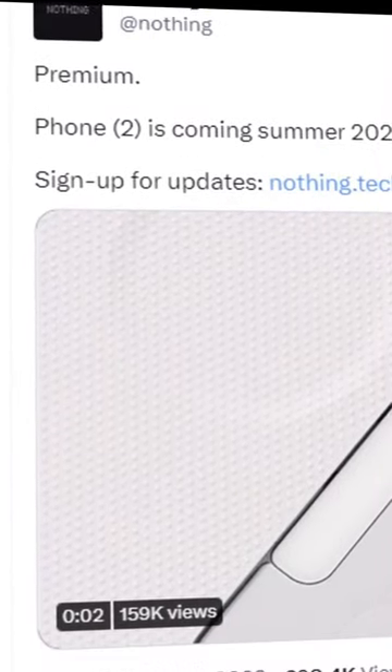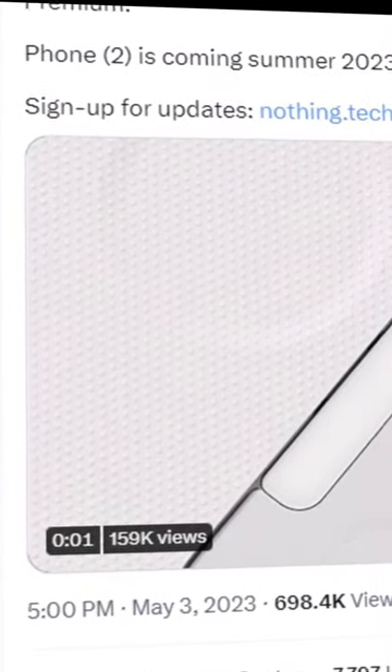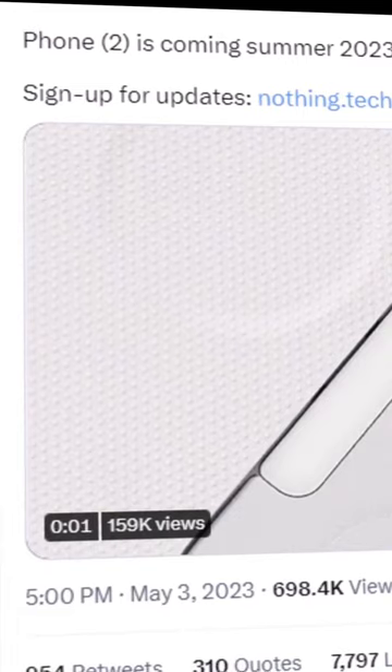Just 48 hours ago, Nothing posted a 2-second teaser about the Nothing Phone 2 on their Twitter account, and in typical Nothing fashion, it basically gave us nothing.